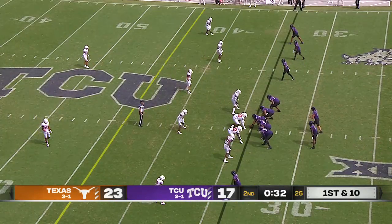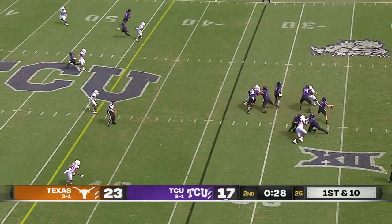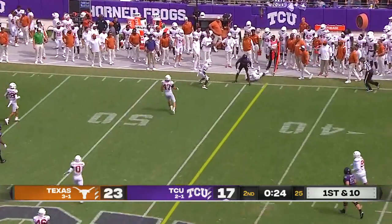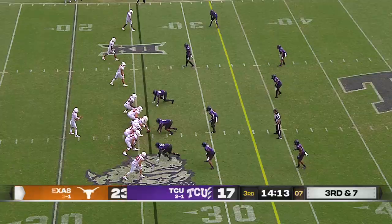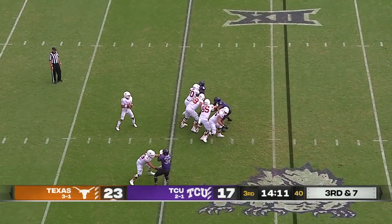TCU with two timeouts right now. Duggan from the pocket, long throw, is caught — get out of bounds. Johnston does. 24 seconds to go and they're at the 45-yard line. This would be a big stop for TCU if they can get it.